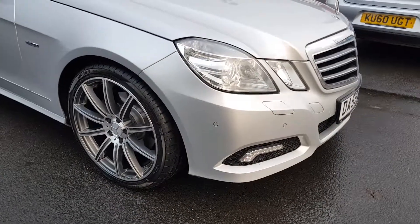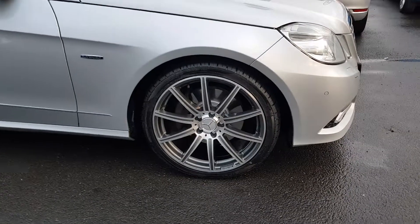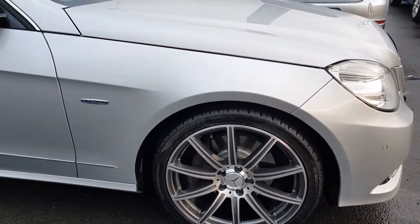No scuffs at all to any of the bumper corners. All four of the alloy wheels are in perfect condition, as you'll see as we go around the vehicle.